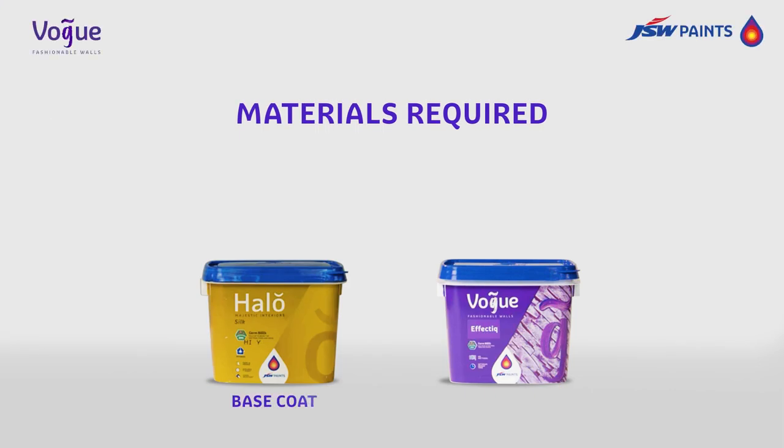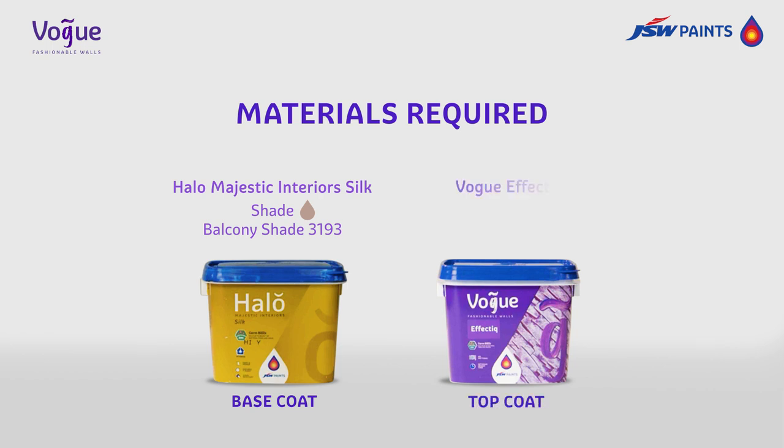Materials required: Basecoat — Halo Majestic Interior Silk in Balcony shade. Topcoat — Vogue Effectique in Peacock Strut shade.